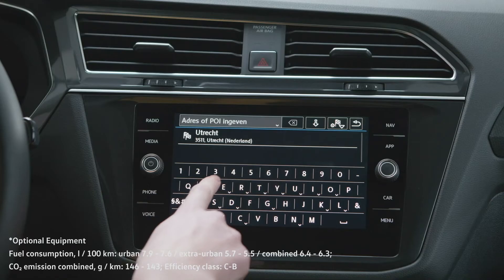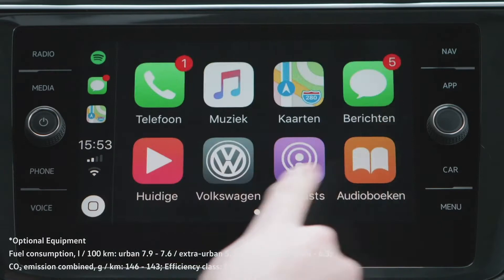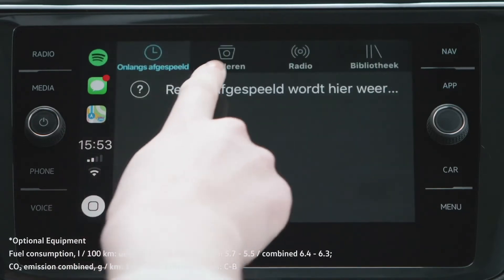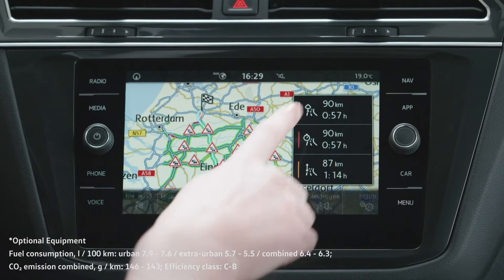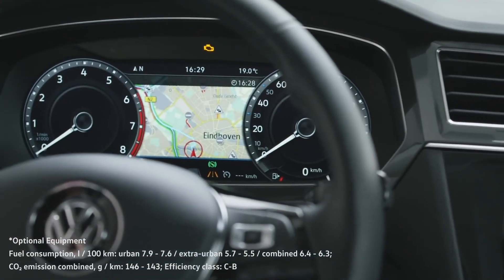The Tiguan Allspace features the latest innovations in safety and connectivity, with a large-colour touchscreen that includes navigation and app connect, allowing you to listen to your own playlists on the road. With active info display, information from the infotainment system is sent directly to your dashboard, while Volkswagen's online services provide up-to-date traffic information for your journey.